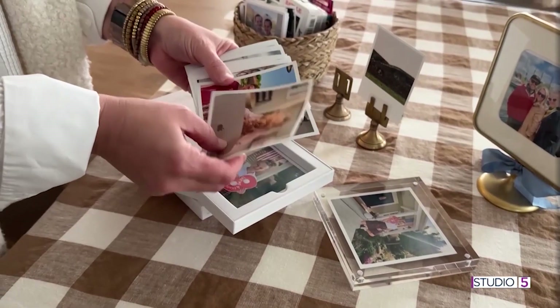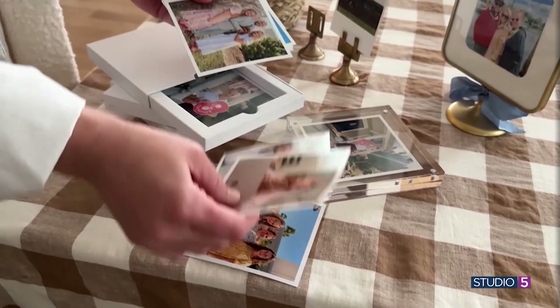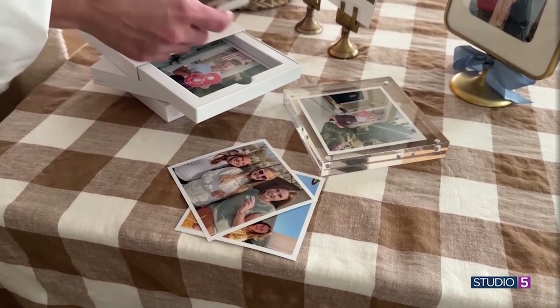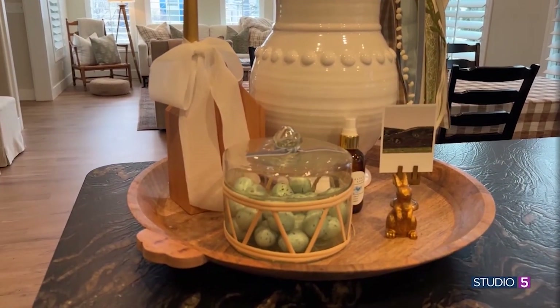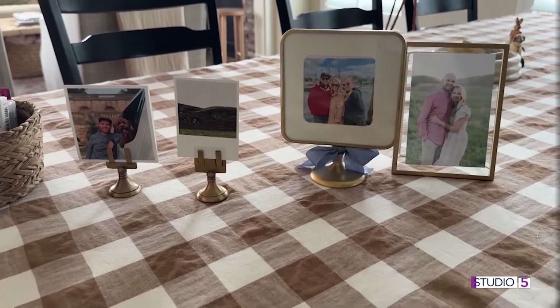It would be really easy to stick those boxes on the shelf, but something that we've tried to do is to put those pictures all around our home. They might be in our bedrooms, they might be in the kitchen, or on a side table, or on the mantel.